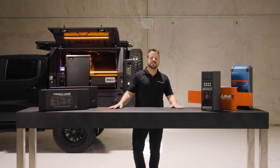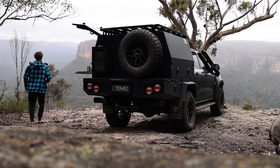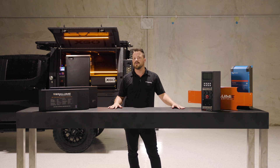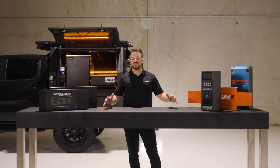Lithium versus iron — it's an age-old question. In recent years we've seen a lot of adaptation of lithium into our tray and canopy setups, the caravan, the entire RV industry and marine industry, and we get a load of questions as to what it all means.